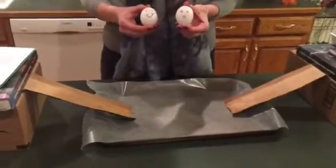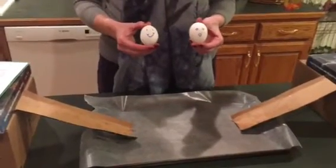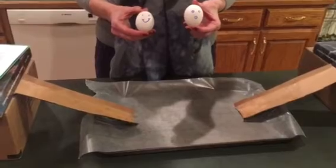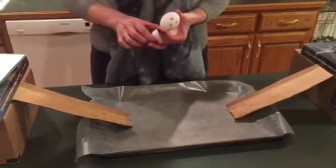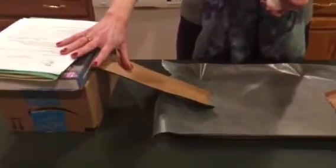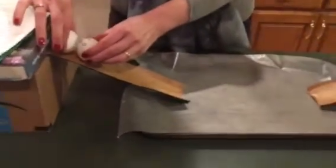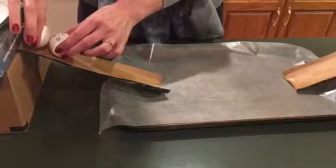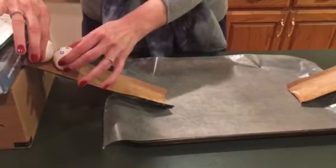Part one of this experiment — you should have your lab report out right now so that you can record this information. Part one says to roll the eggs down the slide one behind the other. I have my two slides set up here: my first slide over here, and then over here on this side at the same height is another slide. We're going to put both of these on the slide at the same time, let them go, and then measure how much damage was done.